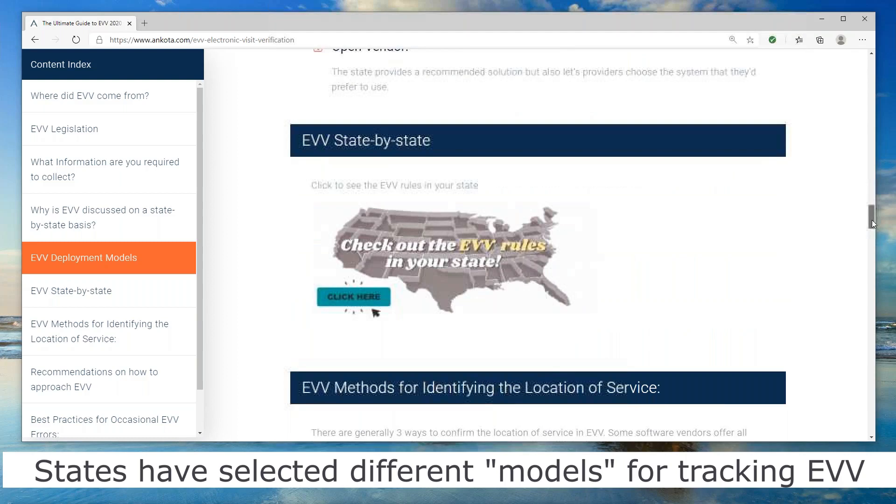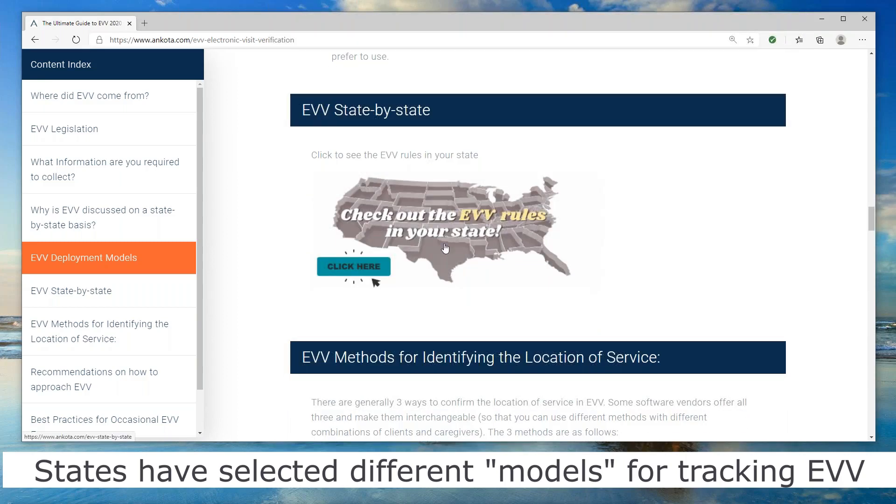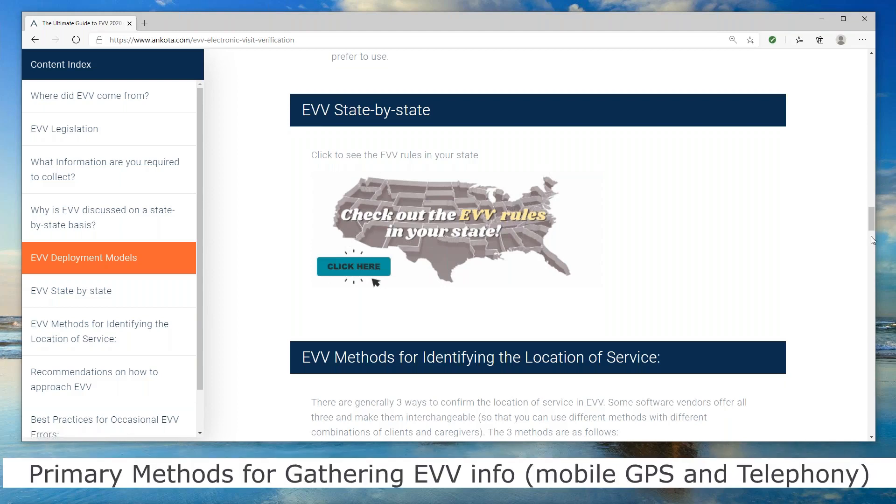I'm going to come back to a section that takes you to another page which goes through everything we know about what's going on with EVV in each of the 50 states. But first, let me keep moving down the guide.